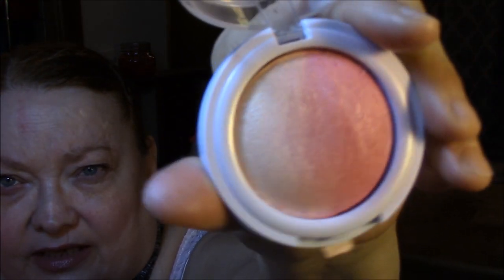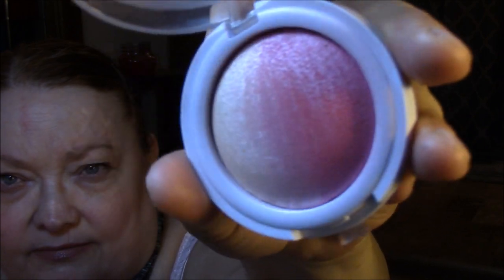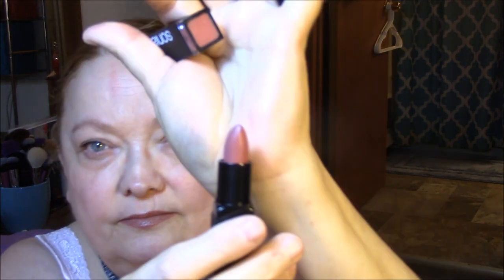For my blush today, I wore Hard Candy Glow All The Way in Sunburst, and I just swirl my brush through the whole thing. Isn't that pretty? That is just so pretty. I don't know that it does a whole lot, but it's pretty anyway. For my lipstick, I wore my Ulta Nude lip liner, and then I wore Sonia Kaushik in Roseberry. Such a pretty, pretty color.